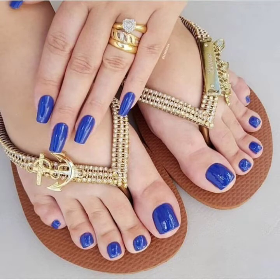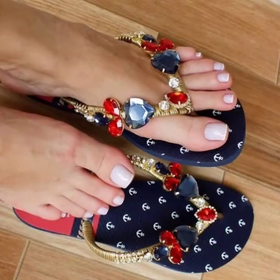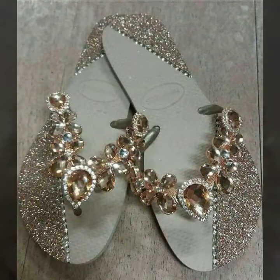Hi friends, welcome back to my YouTube channel Man Fashion. How are you? I hope all my viewers and friends are doing well and enjoying time with their sweet family and friends. I hope you like my video. Today I'm going to share with you the most beautiful and fabulous designs of women's footwear collection.